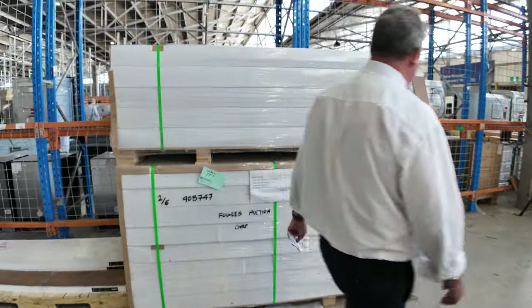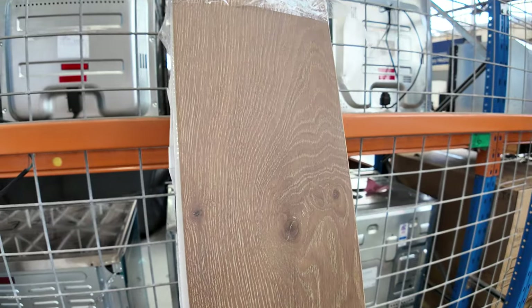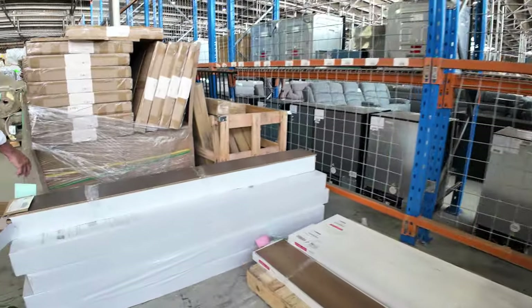We've got the engineered flooring. Sold a heap of this last week but still got a bit more, and more to come. That's a nice colour — normally retails around about $90 a metre. We'll start at $40 a metre. We've got the dark one there — not a lot left of that one, only about 20 or so metres.